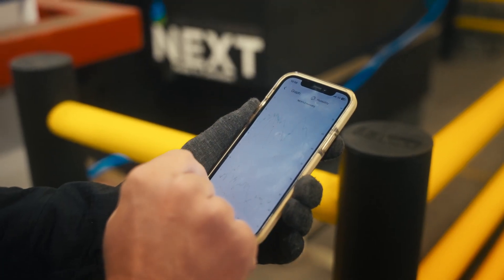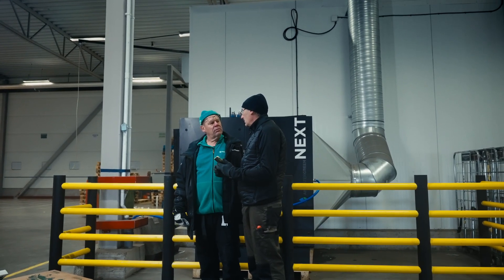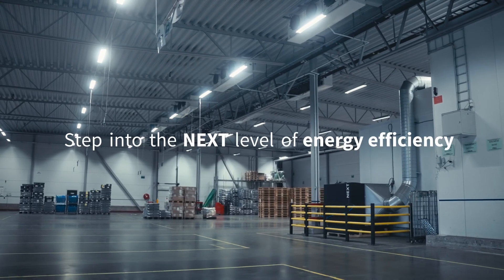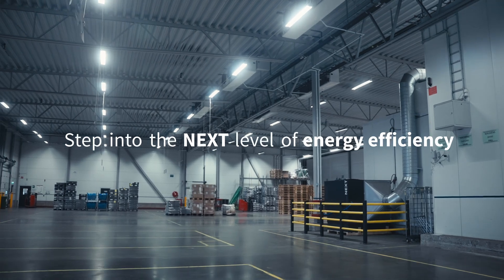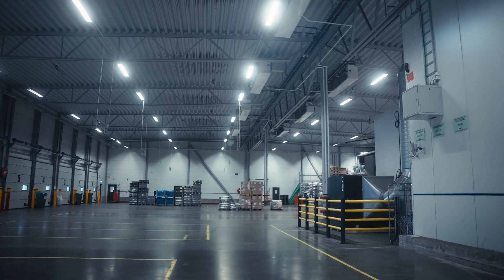All our solutions can be monitored remotely via our cloud-based solution, making the installation reliable and cost-effective for service and support. With NEXT, we help you meet your sustainability goals with energy-saving dehumidification solutions that protect your premises.